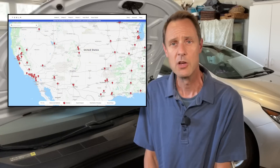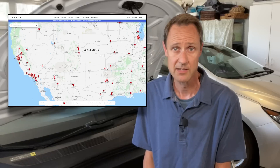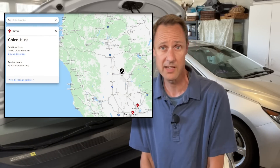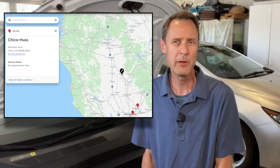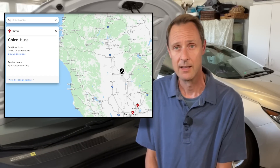Worst-case scenario, you don't live close to a service center and will either need to: number one, drive a long distance to get the battery; number two, have it towed to the nearest service center; or number three, schedule an appointment with mobile service. How long it will take with options two and three is all a matter of luck. For me personally, I live a little over an hour from the nearest service center and wasn't able to get mobile service for six days — it would have been white-knuckle driving, worried the 12-volt battery could fail at any time.